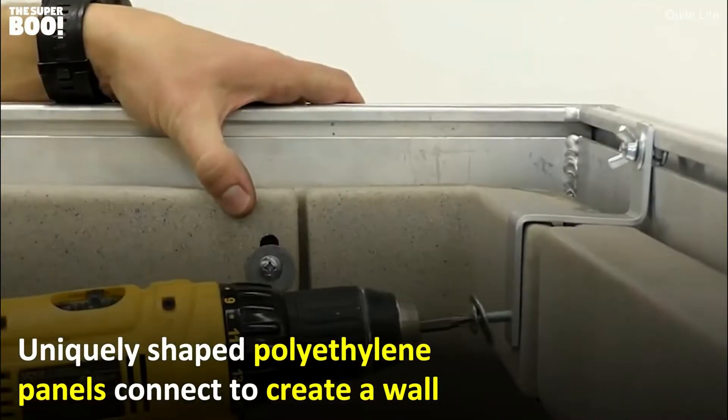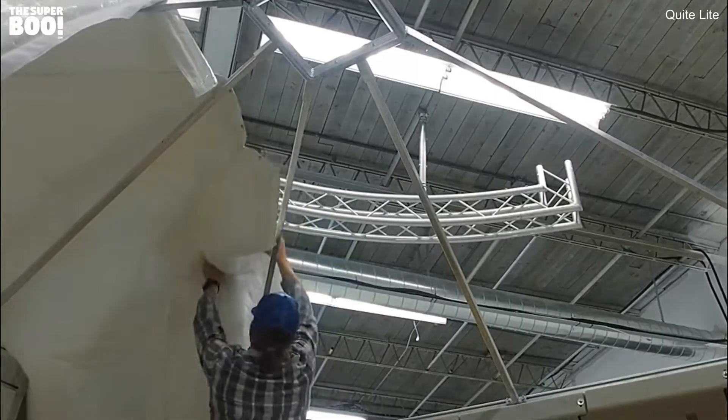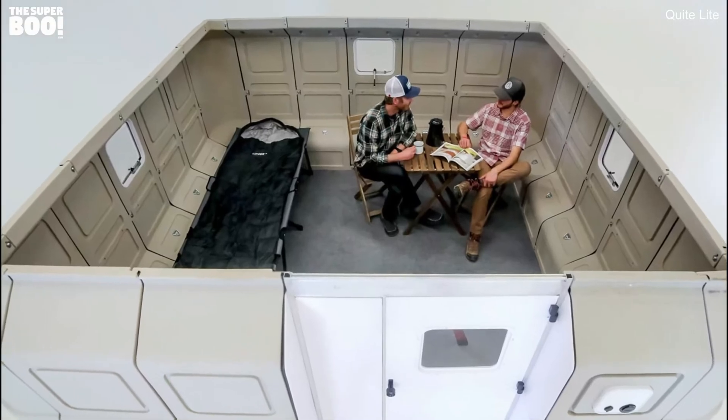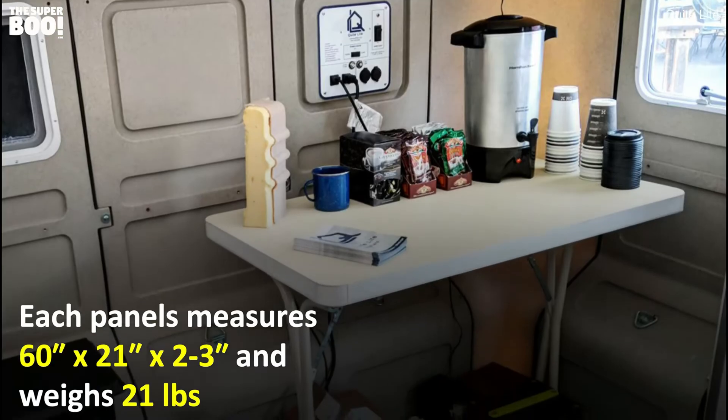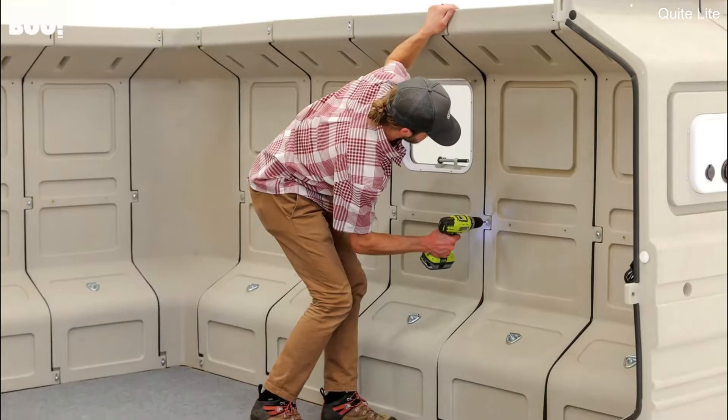The panels are made from polyethylene, known for its puncture resistance and UV resistance, and are foam filled for added strength and insulation. The roof, made from a lightweight aluminum framework, is just as easy to assemble. You can even extend the Quick Cabin with up to two extension kits.